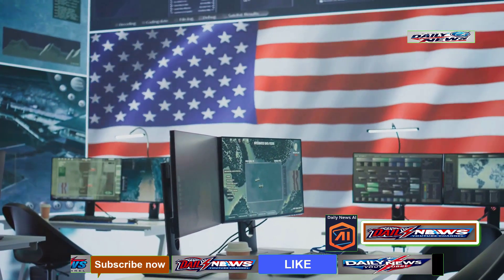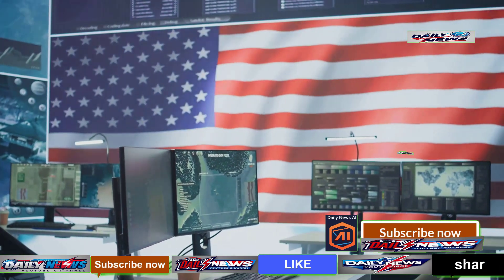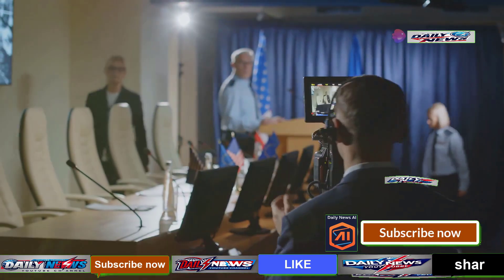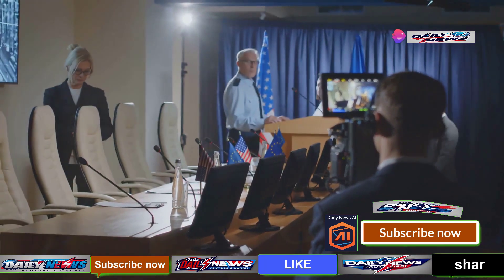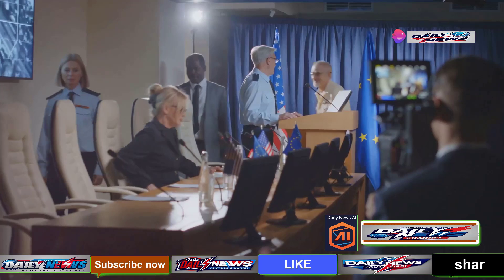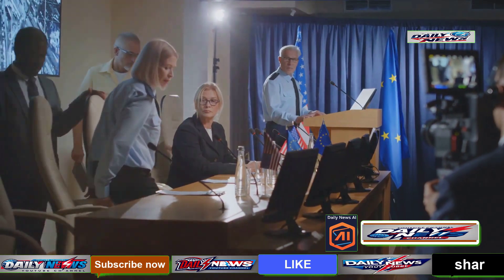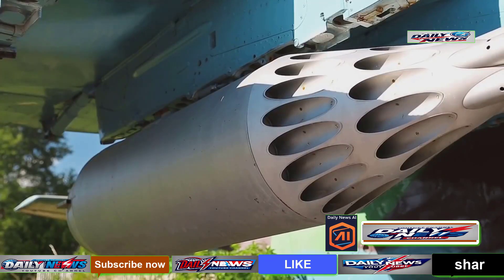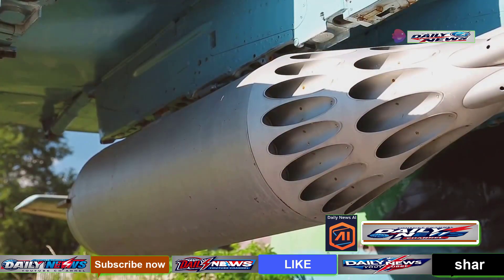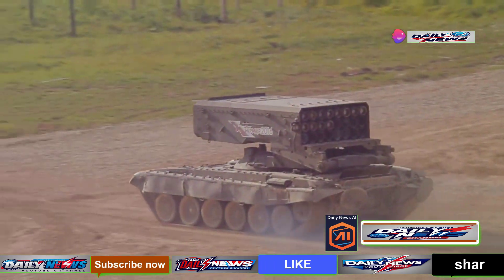Alongside THAAD, the United States has deployed a comprehensive array of its own air defense systems in Israel. This development comes after the U.S. Department of Defense confirmed in mid-October that THAAD would be sent to Israel in response to Iran's unprecedented attack on October 1st. THAAD is one of the most advanced air defense weapons in the U.S. military arsenal, and its presence in Israel marks a significant shift in the conflict.